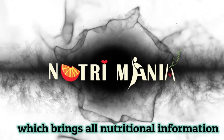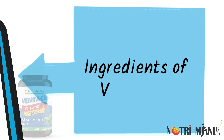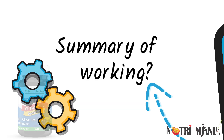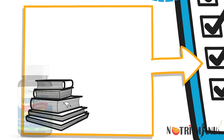Welcome to Nutrimania, which brings all the nutritional information. Today's video will be about Nutrifactor's product Ventacid. We will be discussing the following points: why Ventacid is taken, how it works, and how it should be taken.